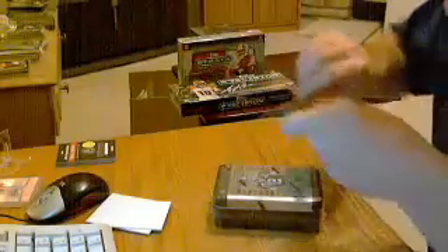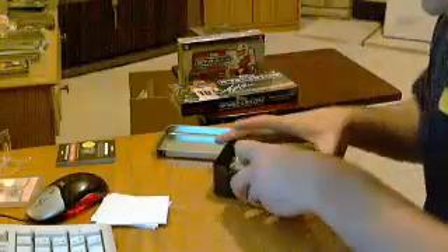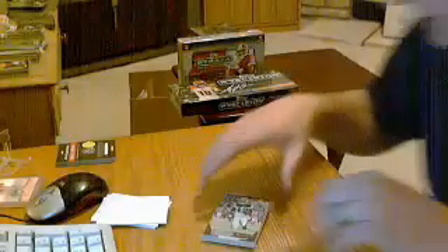Number three is 2011 Panini Timeless Treasures. One pack, five cards, three hits. We've got them packed up, checklist, all right. 2011 Panini Timeless Treasures, three hits.